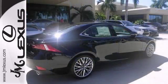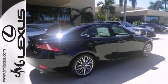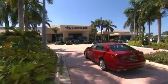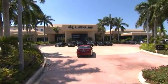You've got to see this one in person. Come in and take it for a test drive. JM Lexus, the world's number one Lexus dealer since 1992.